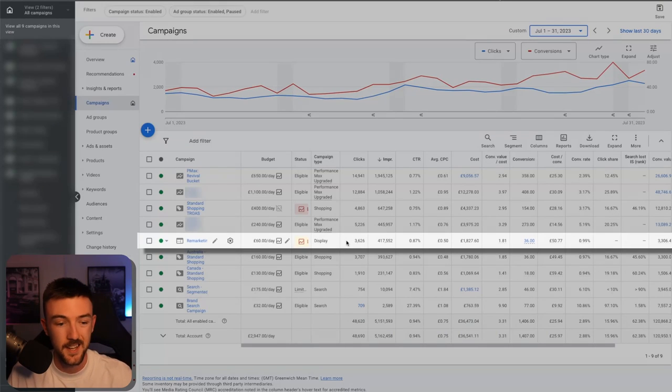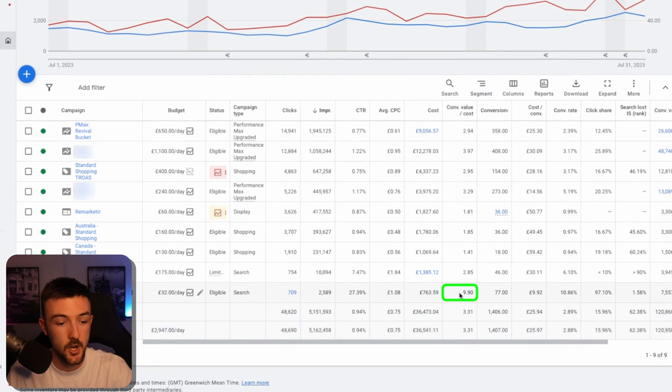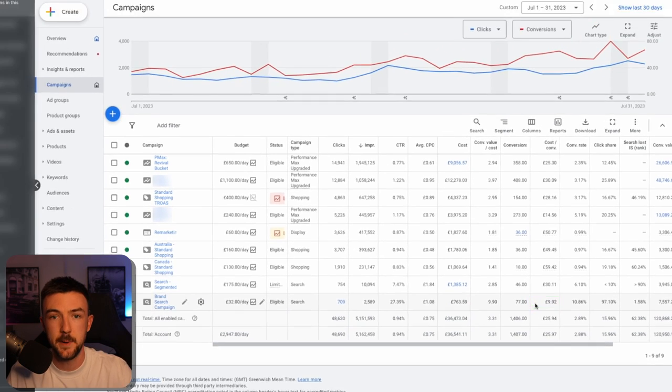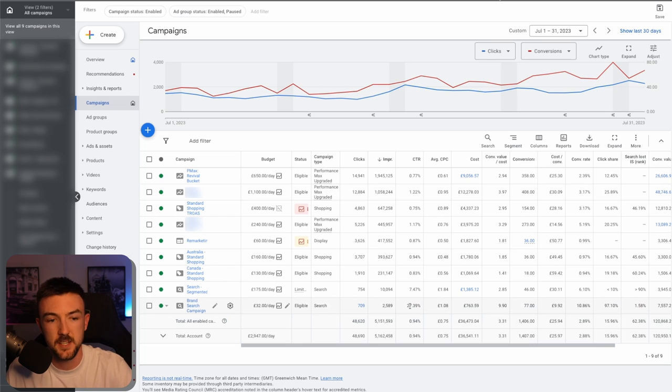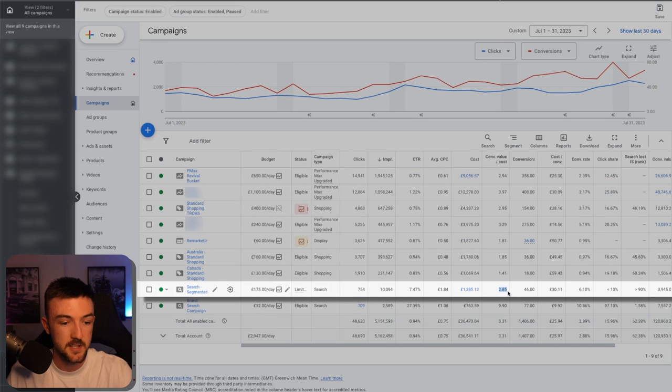Remarketing is essential — fairly small budget compared to other campaigns, but ideal for bringing returning traffic back to your site. A brand search campaign is also a must, with an extremely low budget. It brings warm traffic back to your store — for example, if you're running Facebook ads, people may then Google your brand name and you want to make sure you're appearing at the top so competitors don't take that space. The brand search campaign achieved a 9.9 ROAS in July with very low spend and less than £10 cost per purchase — a no-brainer. I'm also slowly introducing more Search campaigns with target ROAS, achieving a very solid ROAS in July.